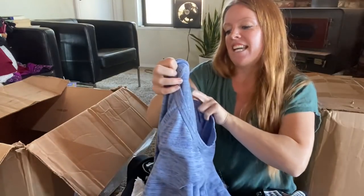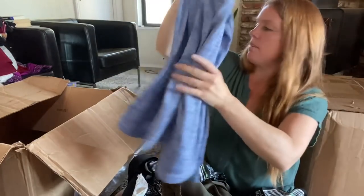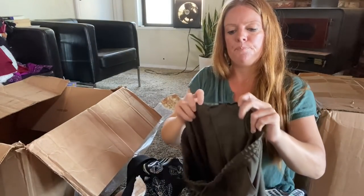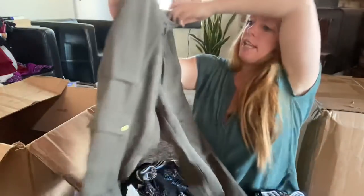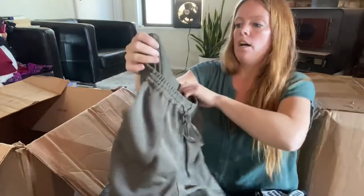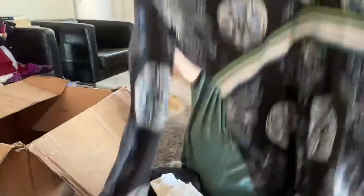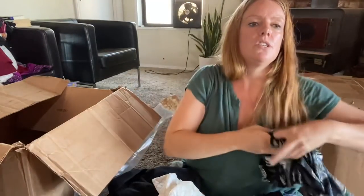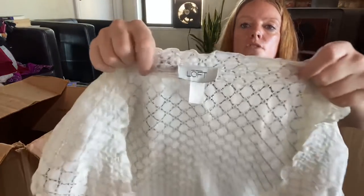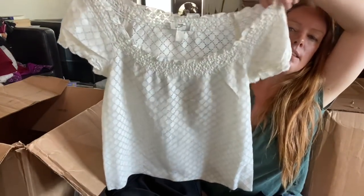Maybe the better stuff was at the top of the box and I opened it upside down. Athleta — size small, just a long-sleeve top. Probably get $20 to $25 for that, still a brand I'd pick up. Next item has the label torn out, doesn't feel like any quality, kind of cheap — yard sale. Max Edition Petite — a three-quarter-length sleeve dress, I don't think this is going to be worth much, yard sale.